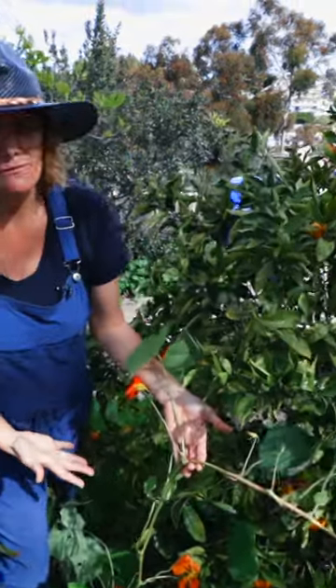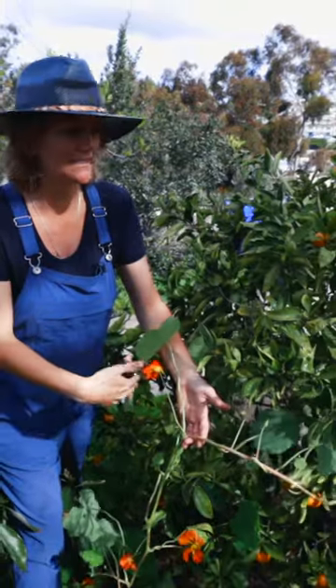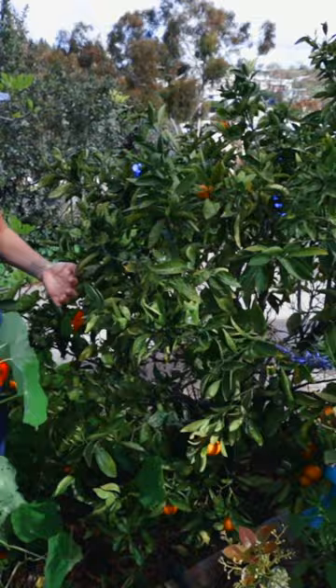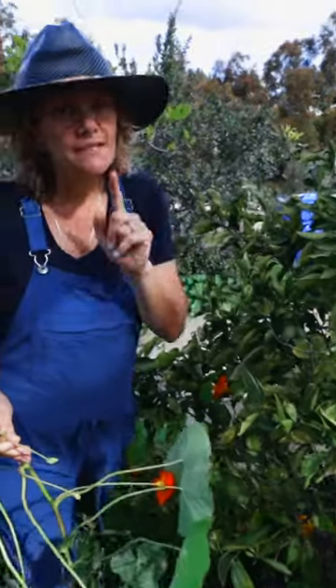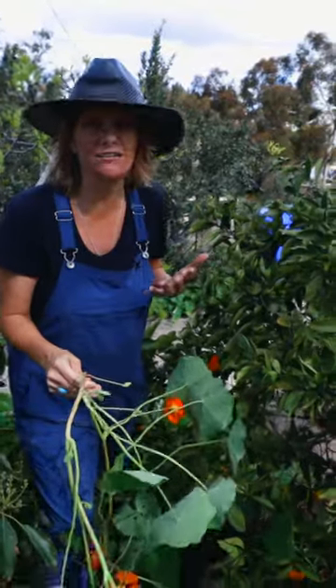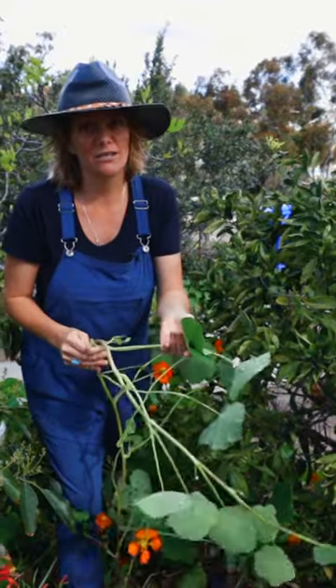This is not nasturtium I planted. This is wild nasturtium from the canyons that has just taken over the garden. See how it's growing up into the tree? It may look beautiful, but please learn from my mistake — pull it out, get rid of it, because it can actually engulf a lot of the tree and cause massive damage by blocking out precious sunlight.